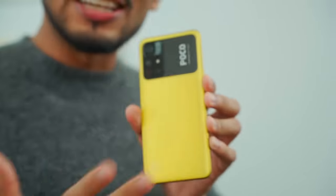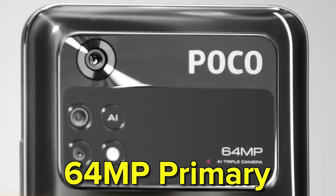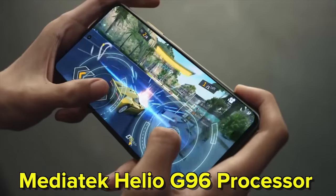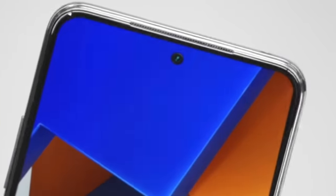Next at this price point is the POCO M4 Pro in yellow color — it has real character and a design you'll definitely like. This smartphone is around Rs.12,500 to Rs.13,000. It has a 64MP primary camera, an 8MP ultra-wide, and a 2MP macro. The photos are definitely good. It runs on the Helio G96, a fast gaming processor. It also has a 90Hz AMOLED display, which is impressive at this price point.